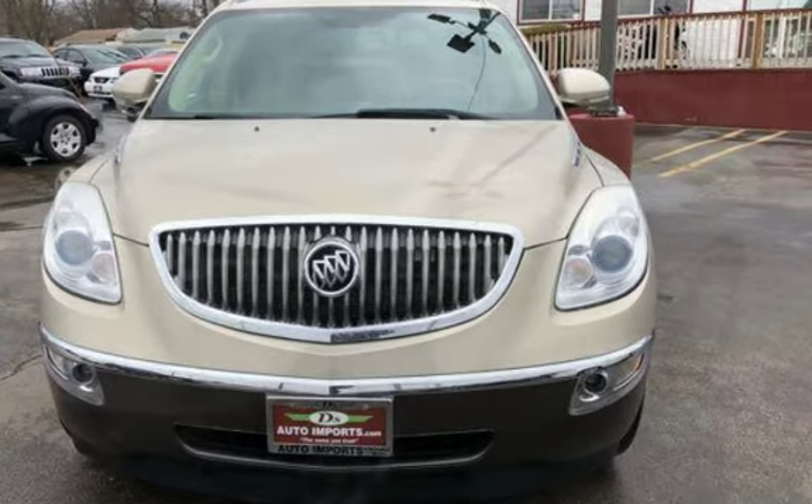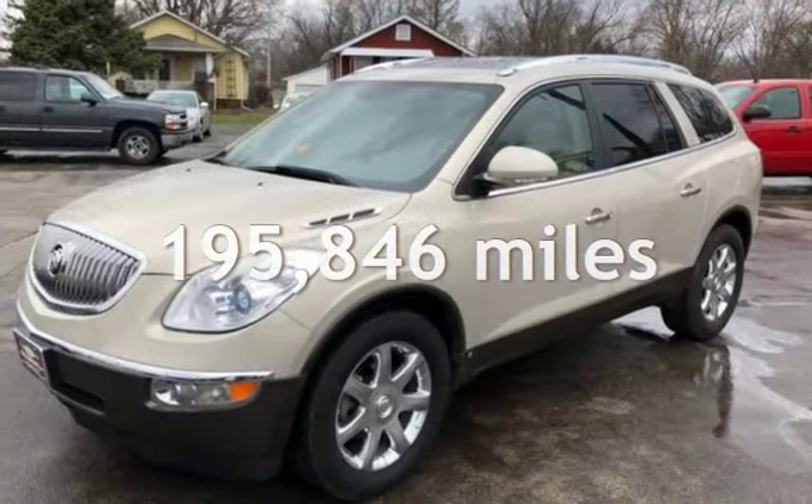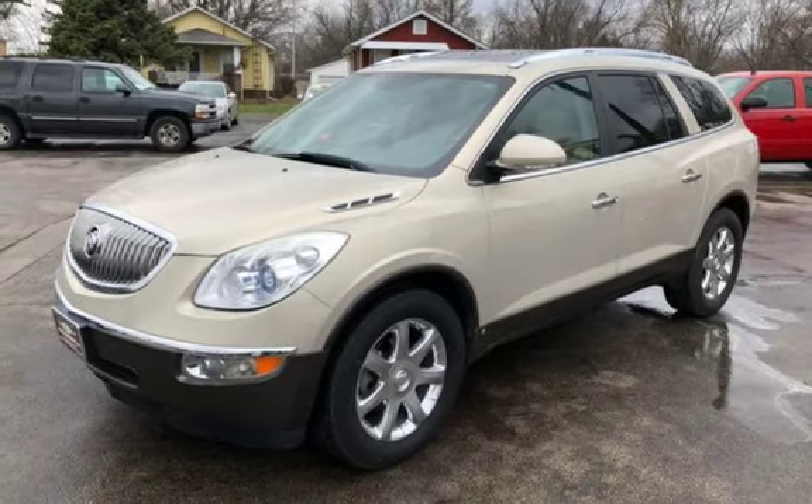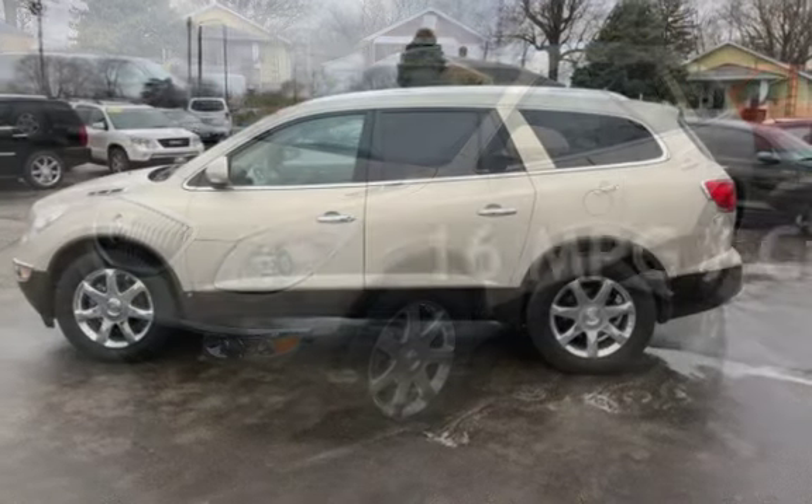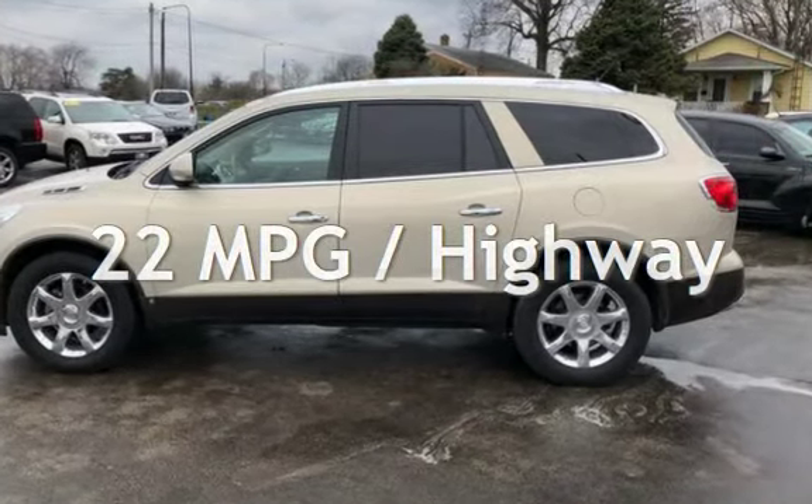This Buick has less than 196,000 miles on the odometer. Estimated fuel economy for this vehicle is 16 miles per gallon in the city and 22 miles per gallon on the highway.